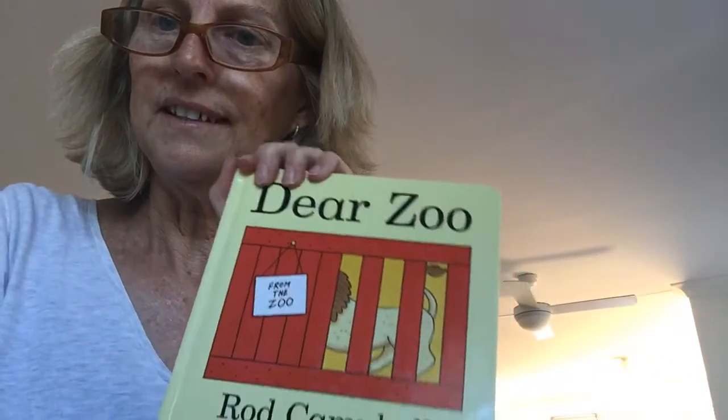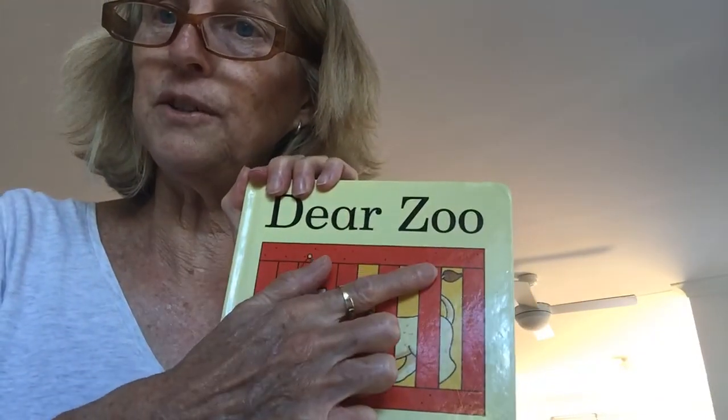That was a lovely story, wasn't it? The story's called Dear Zoo. Love you all. Bye from Nan Nan. Thank you.